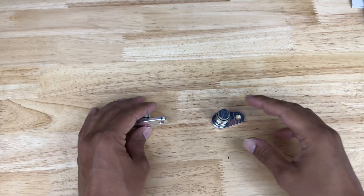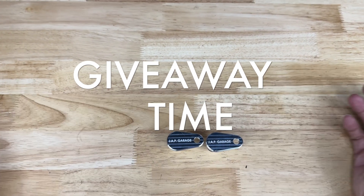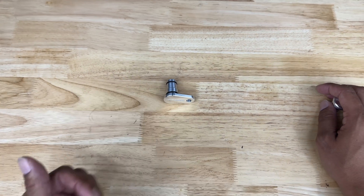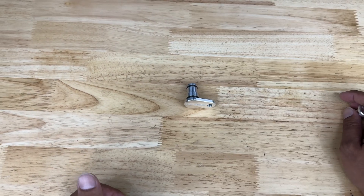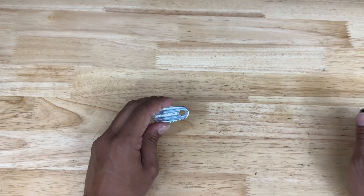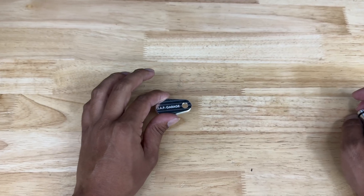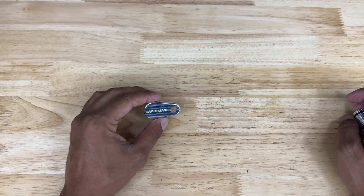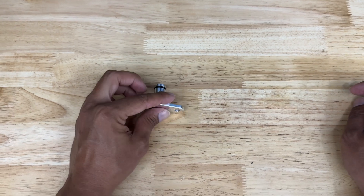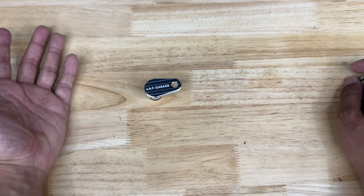As a token of my appreciation for sticking all the way to the end, I'm going to give you guys a chance to win one of these block-offs. To win, you obviously need to be a subscriber — if you're not, I have no idea what you're doing. Like the video, leave a fire emoji in the comment section alongside your Instagram handle or email, and I will be selecting one lucky subscriber. Good luck.